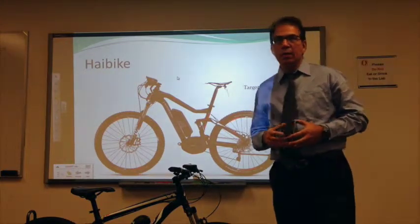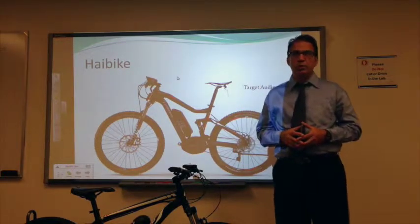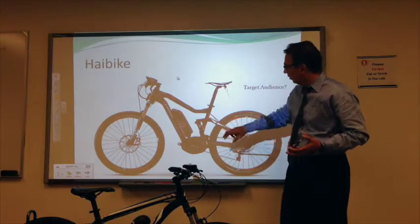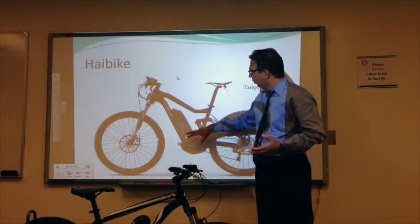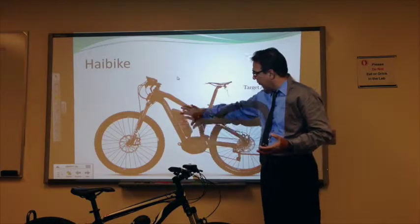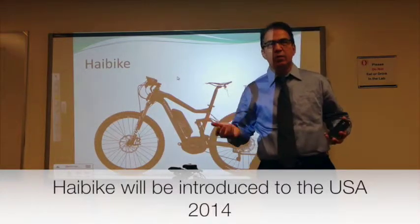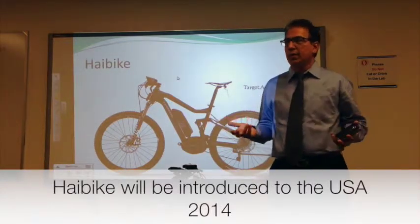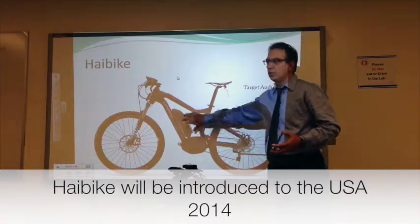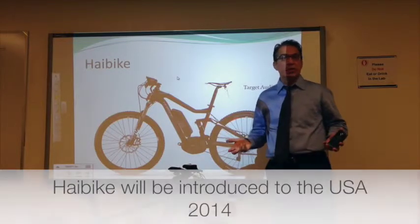When they introduced their product, people in Europe really jumped on the opportunity to integrate their system into their bikes. This is a company called Abike, who integrated this system in the bicycle, and it has taken Europe by storm. The reason is not that they have great technology — the reason is that it is Bosch, and it is reliable.